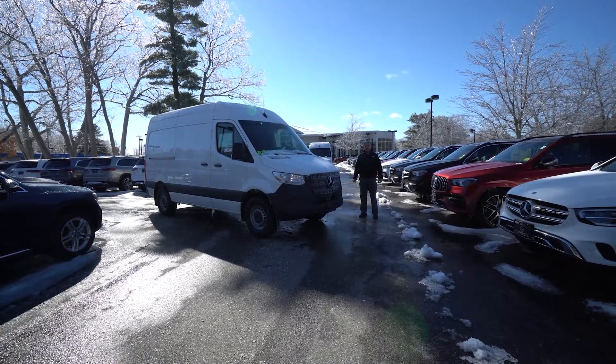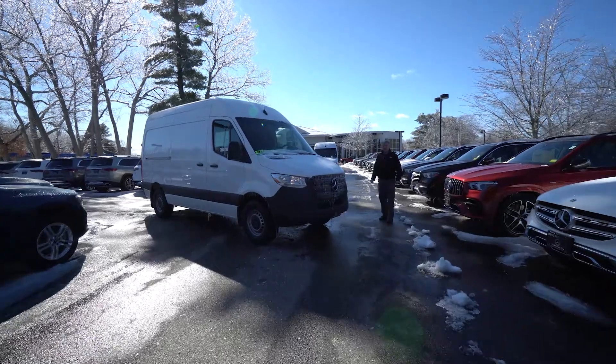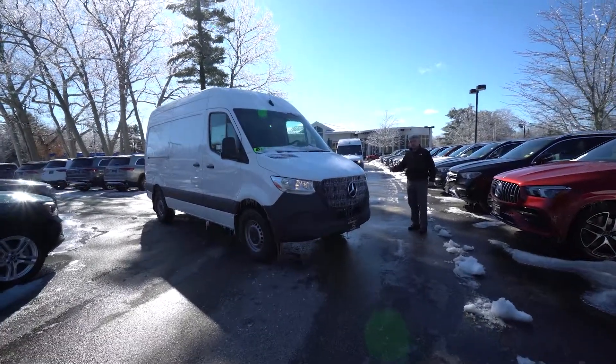Hi Spencer, Tony here at Prime Motor Cars, Scarborough. I want to show you the Sprinter vehicles. I'm going to set you up with three — this is the first one of the three.